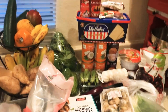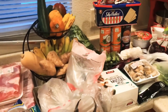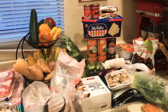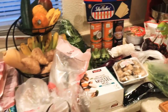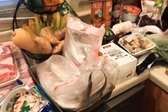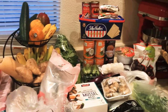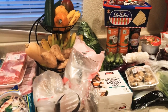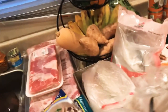Hi guys, welcome to my channel! So today we went to Lily's and I bought a huge amount of food. It's been a long time since I didn't go out because I'm scared to go out, so I bought this food so that I have stock. I don't want to go out, so first I'm going to show you what I bought.